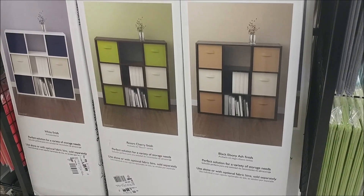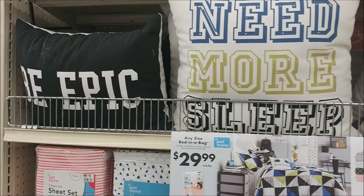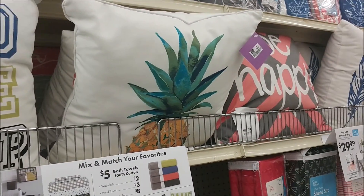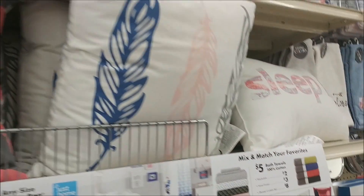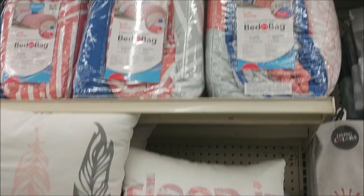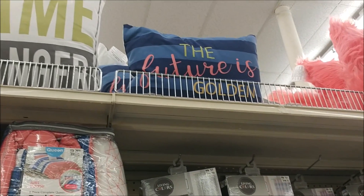They always have some cute pillows here. This one says 'Be Epic' — I really like that. 'Need More Sleep' — I remember seeing this pineapple one the last time I came. 'Be Happy,' the feathers, and 'Sleep In' — that's funny. And then up top it says 'Game Changer' and 'The Future Is Golden.' Those are cute.